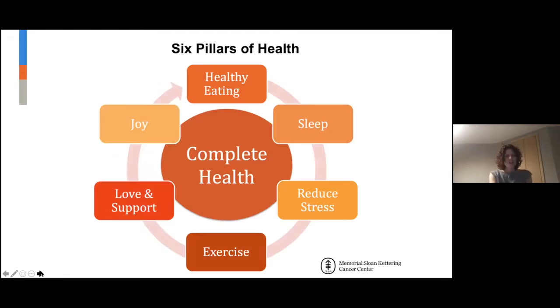These are our six pillars of health. We want to have a really healthy diet, be able to exercise regularly, engage in stress reduction, have a loving and supportive environment, get good quality sleep, and experience joy.